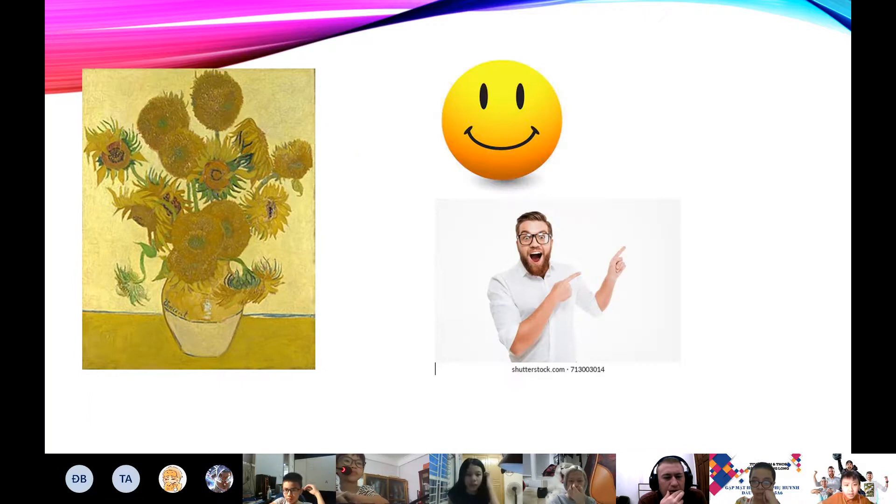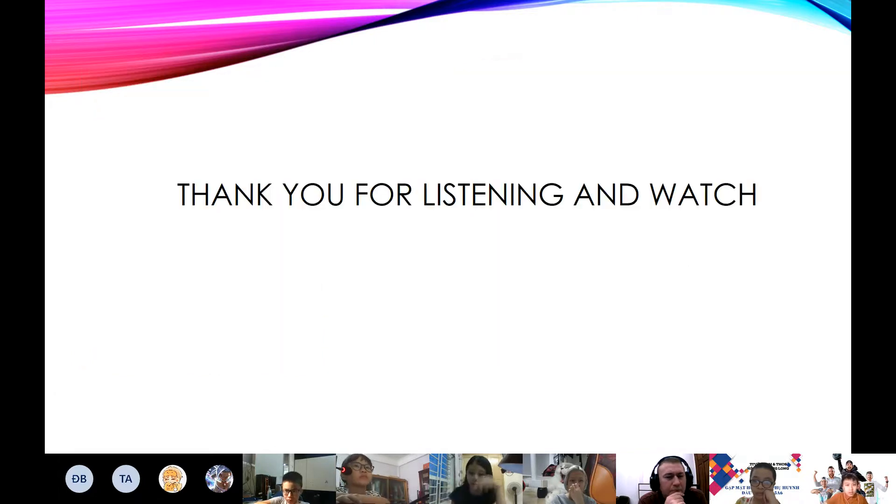I like this picture because it's famous and beautiful. It makes me feel happy and excited. Thank you for listening and watching. Goodbye.